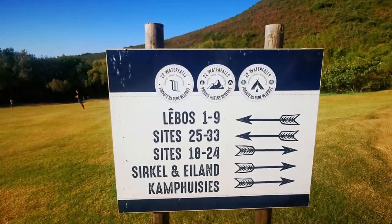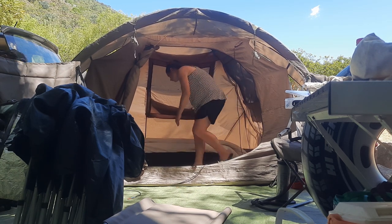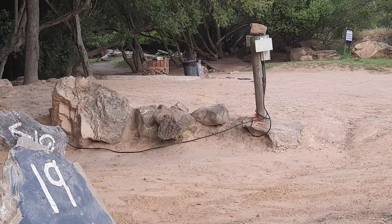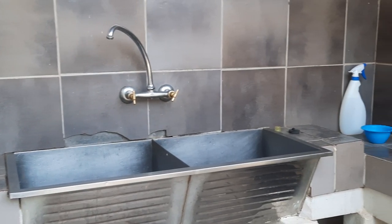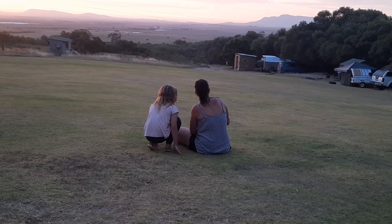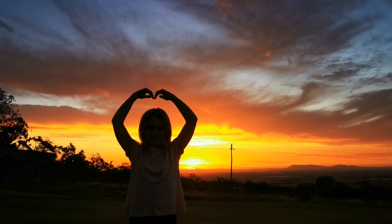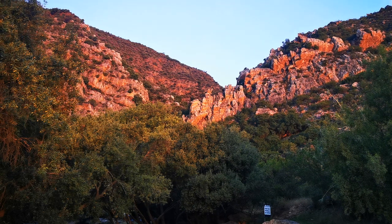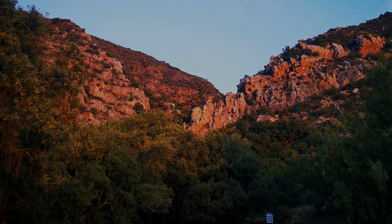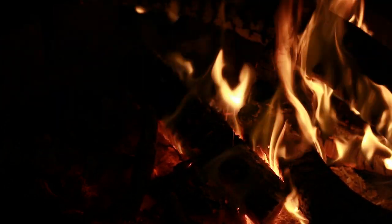Motorhomes, caravans and tents are all welcome and you have a choice of 62 demarcated plots. Some are only suitable for tents as the trees are a bit low. Only some of the sites have electricity points, so make sure when booking what you're getting. Unfortunately water is only available at the ablution and scullery area. There's a big open grass-covered section where you can take a blanket and a glass of wine and watch the day slowly fade away, and the mountains behind you come to life with majestic colours. The campsite only has lighting at the ablution buildings, so you'll at least need a torch.